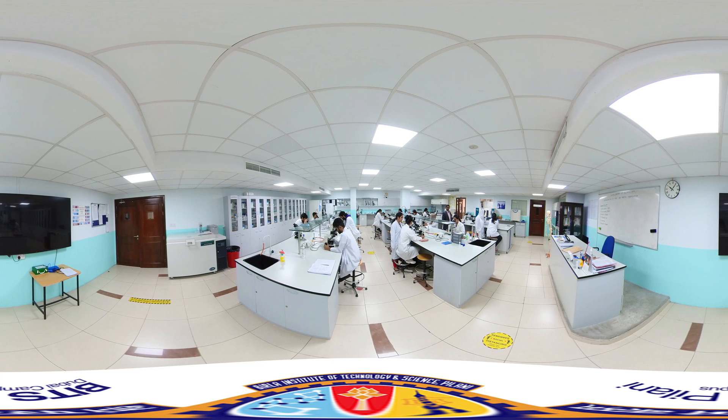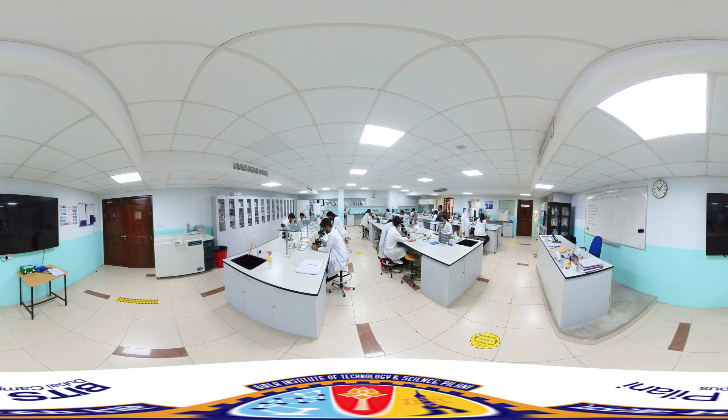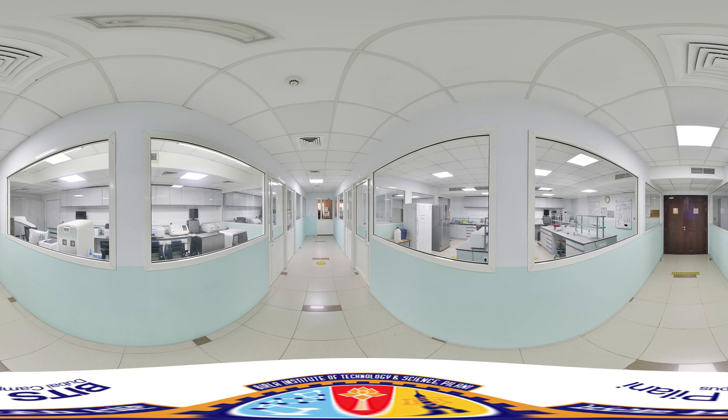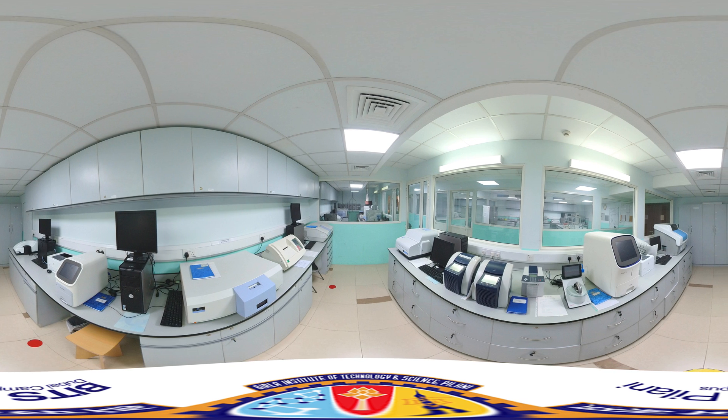Now we are entering our Microbiology Lab. Let's also take a glance at our Advanced Molecular and Genetic Engineering Lab.